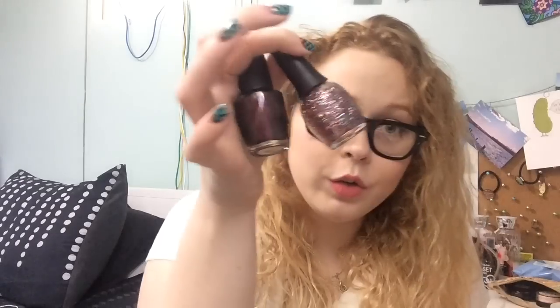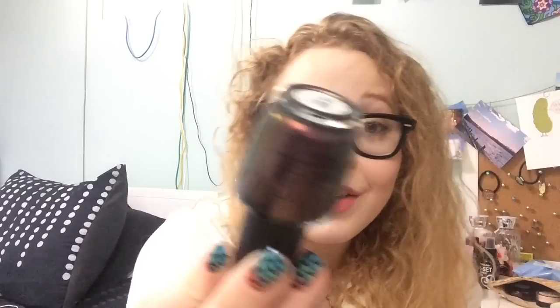I picked these two up when they were having an extra 50% off, and they included that on the OPI. So I picked up this OPI — it's kind of like a brown to burgundy shift and it's called Muir Muir on the Wall. M-U-I-R.